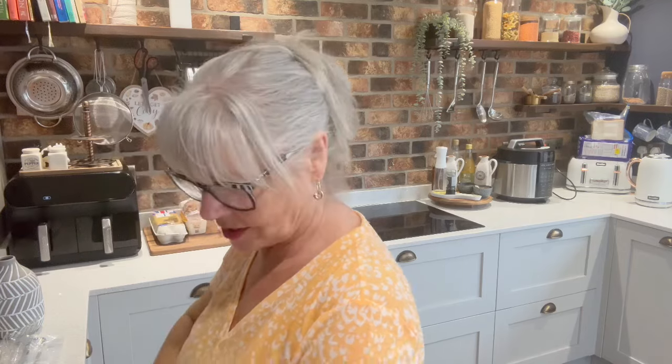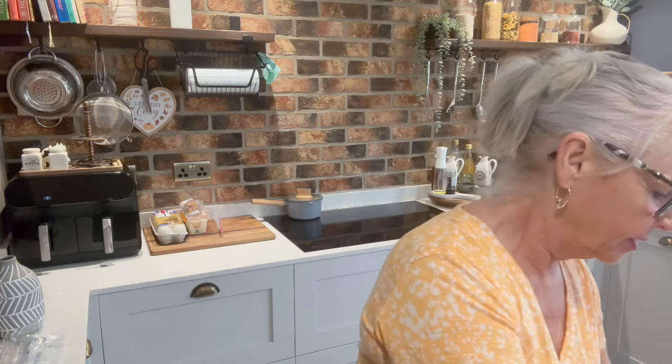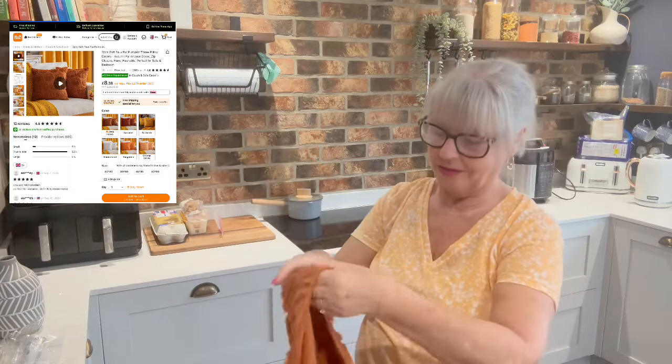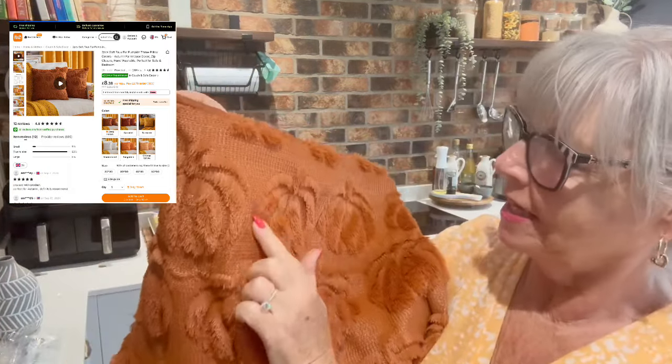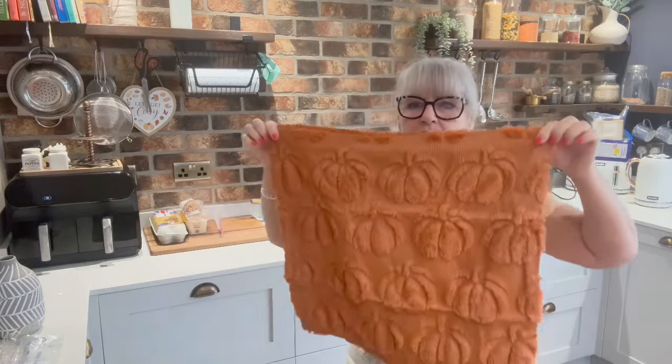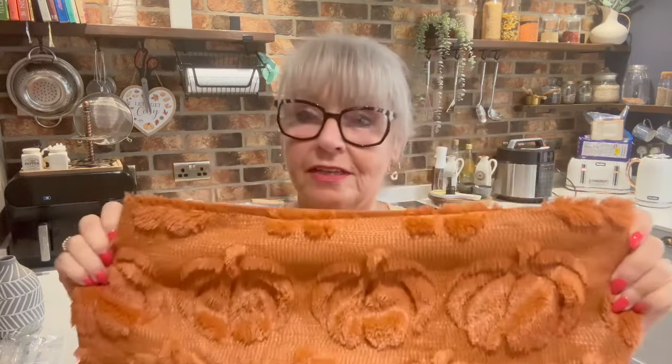I'm excited to see these because I haven't set them out yet — two cushion covers with pumpkins on them. The texture is quite raised and really, really soft. I chose the 50x50 size, which is quite big. They're a lovely colour — a nice rusty colour with pumpkins. I'll keep my cream ones on the sofa and just swap the blue ones out for these. So yes, two of those.